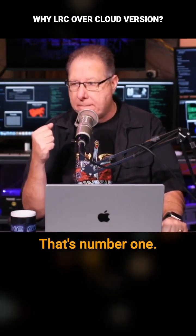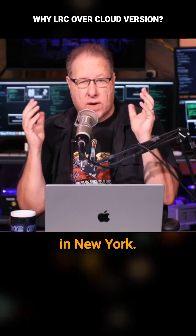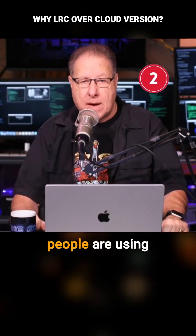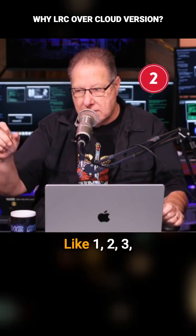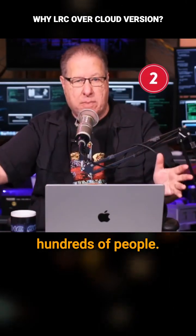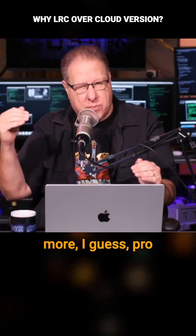That's number one. Number two, I was teaching at Adobe's booth at the Build Conference in New York, and I asked how many people are using Lightroom Classic? Every hand goes up. How many people are using Lightroom Cloud? Like one, two, three — out of hundreds of people. My audience is those people who are more pro level.